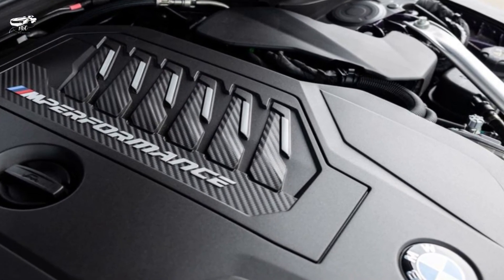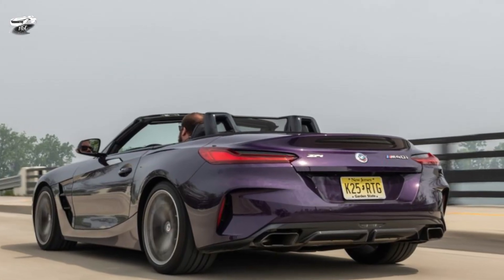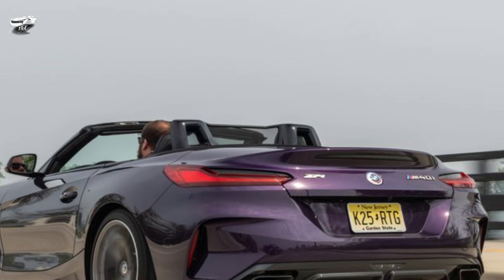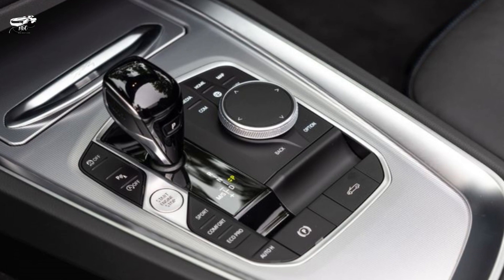Highs: Gutsy turbo powertrains, hushed cabin with the top up, summertime open-top freedom. Lows: Not as driver-focused as other sports cars, all-wheel drive would be a nice option, and no stick shift is offered.